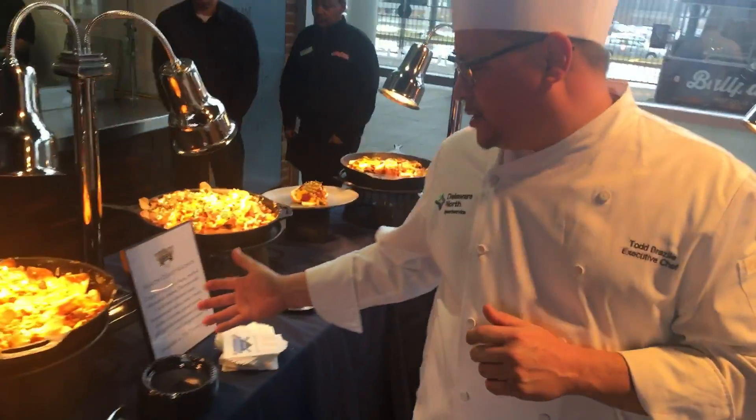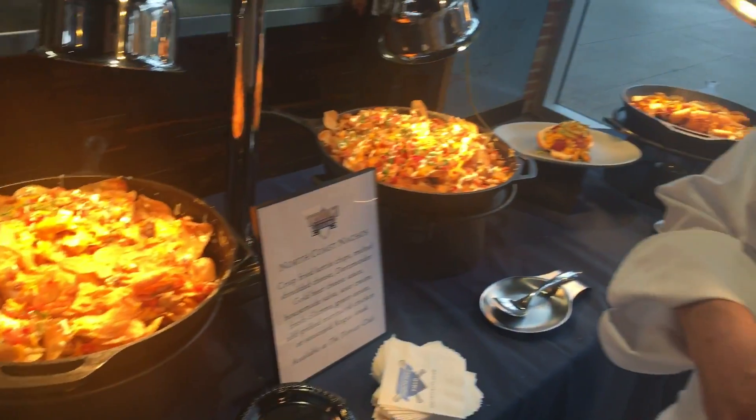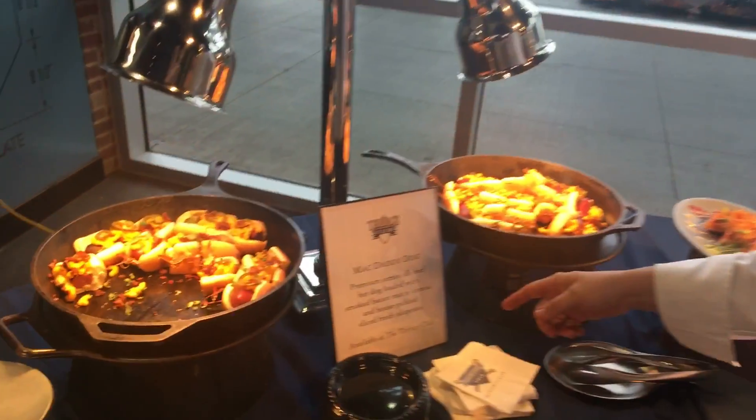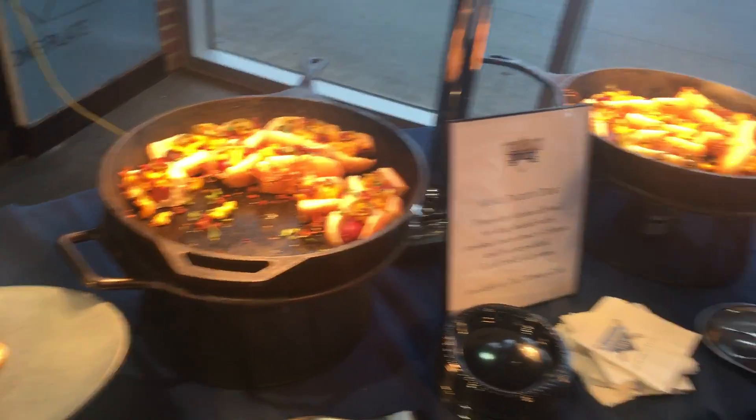Then we have the North Coast Nachos. These are made at the Terrace Club. We've got the Dormunder Gold cheese sauce, homemade salsa, and guac. Moving over to the other side of the table — the Mac Daddy Dog: mac and cheese, bacon, and pickled jalapeños.